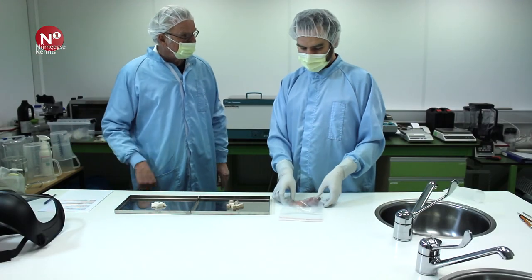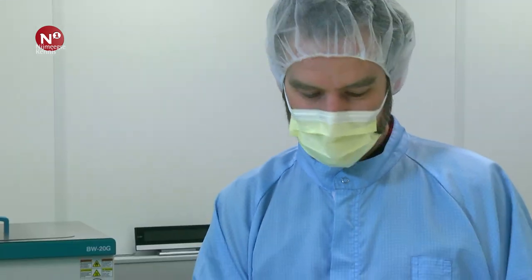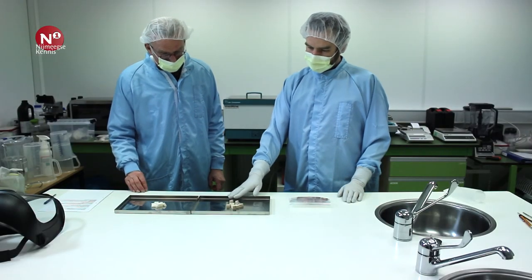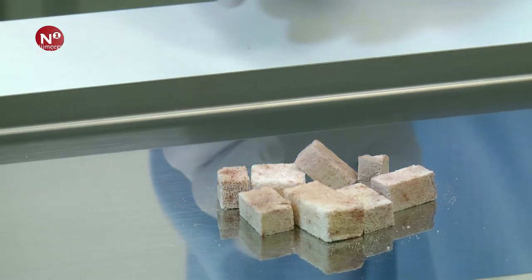Dit gaan we in de extractor doen. Dat is een supercritisch CO2 extractor, eigenlijk een soort machine die het vet eruit haalt en de cellen eruit haalt. Wat er gebeurt is, daar gaat CO2 doorheen, onder bepaalde druk en temperatuur. En door die combinatie van de druk en de temperatuur haalt het de supercritische fase. En dat zit tussen gas en vloeibaar in. Dan komt het er zo uit te zien. Het is dan wel schoon maar nog niet helemaal schoon; de resten van de cellen kunnen er nog in zitten.